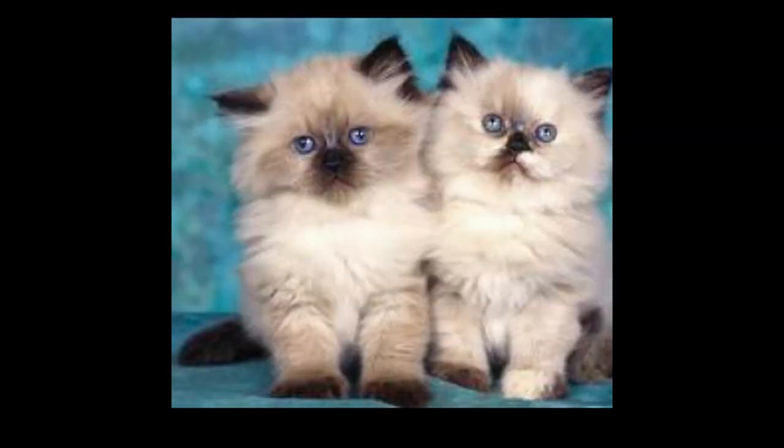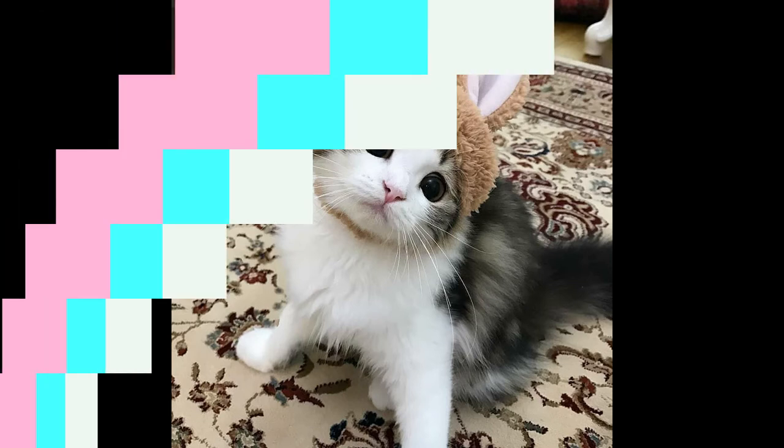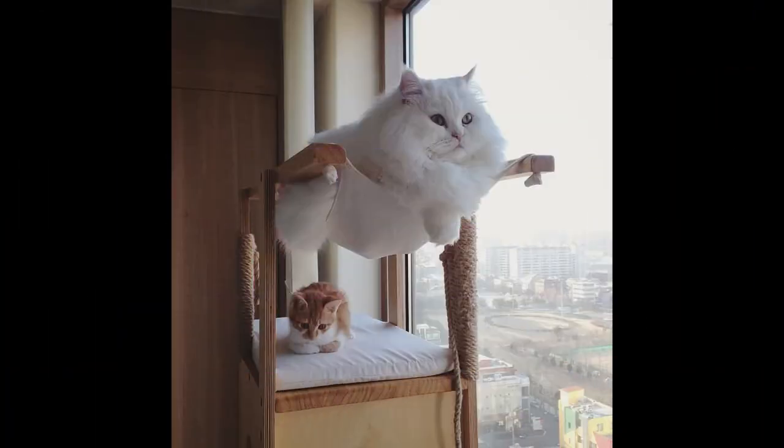Use cat toys or catnip to redirect your kitty to her scratching post. Cat treats can also be used to reinforce positive behavior. Dangle the toys over the scratching post to encourage your cat to investigate the post, or rub the catnip directly onto the post to lure her.